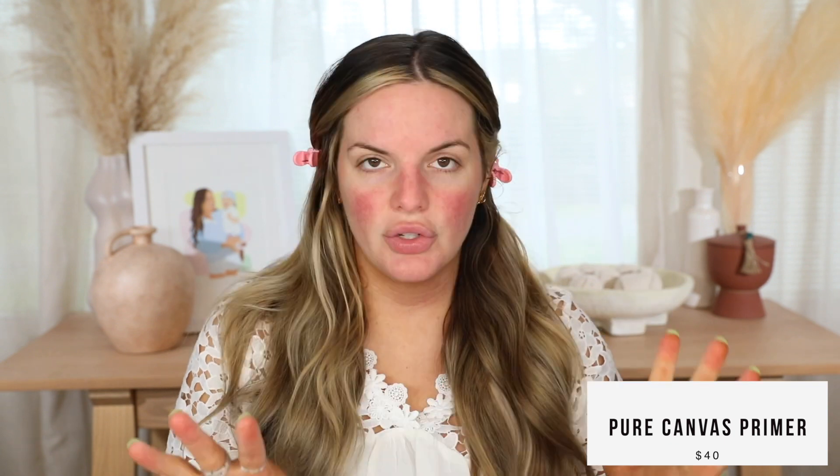I used my regular Laura Mercier Pure Canvas Blurring Primer to try this out, because I want to make sure I'm using what I know works well. So this is the packaging — it's just white and then Zara is embossed on it, just slightly raised. I'm guessing they sell it in stores. It has a slanted bottom so it's going to sit like that, which is just a learning curve. But packaging is really nice. You have the shades on the end, and it is a pump and a frosted glass bottle.